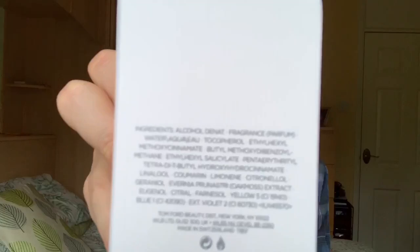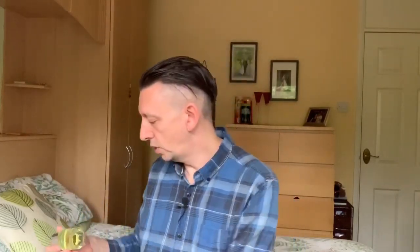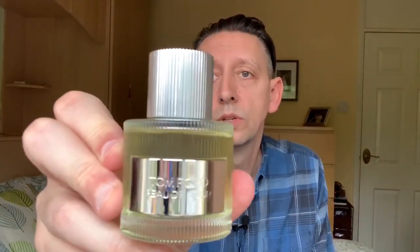I've heard a lot of good things about this. As you can see, really nice box — for anybody that's interested in that. And there's the back with a list of the ingredients. So I've really been looking forward to trying this, especially as we're entering spring. So there it is, Tom Ford's Beau de Jour.